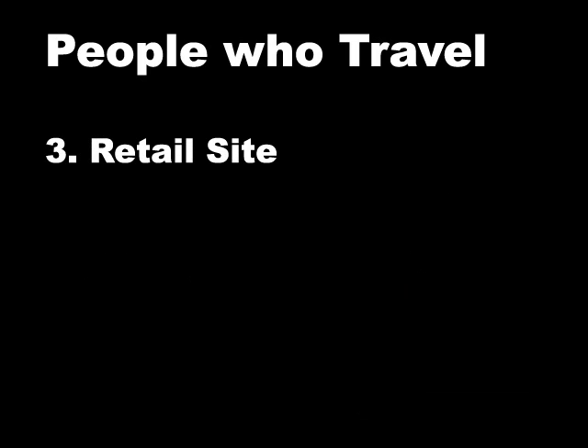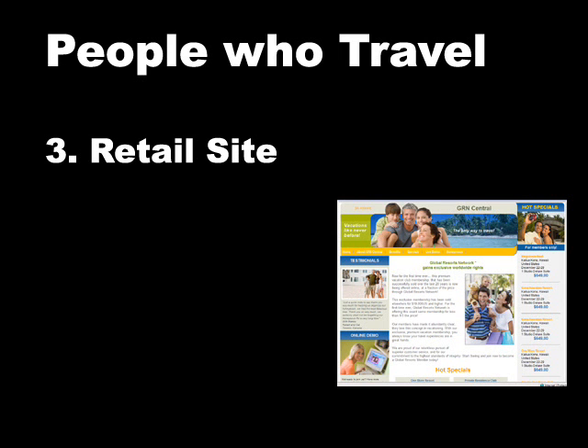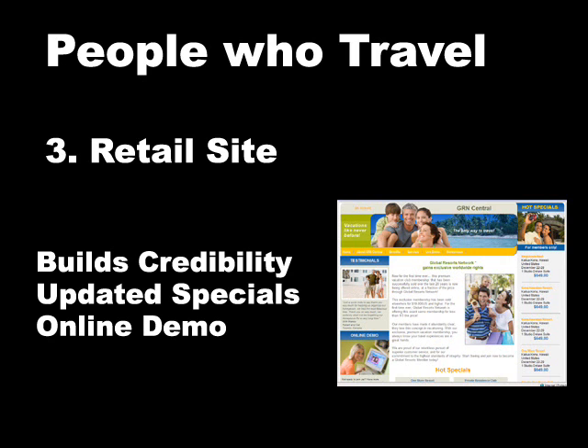The third one being a retail website. Here's a demonstration. This is going to provide credibility, and you can have updated specials, which will keep the prospects coming back until they buy. And you can capture their information right from your retail website with another online demonstration.